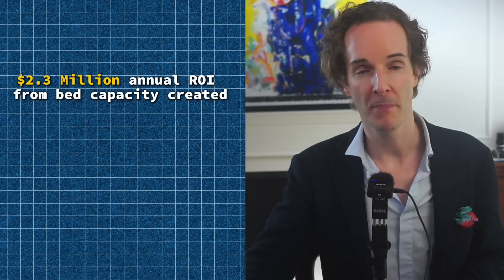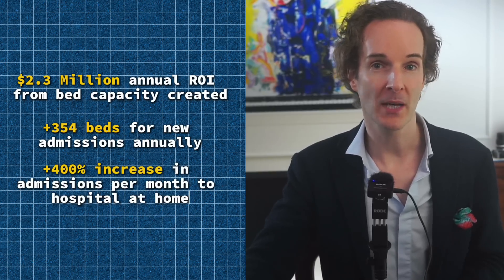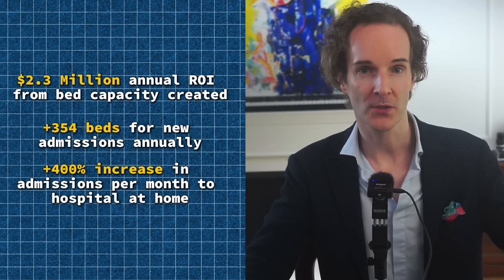The impact on patient flow has been nothing short of revolutionary. $2.3 million annual ROI from bed capacity created, 354 additional beds for new admissions annually, and a 400%-plus increase in admissions per month to hospital-at-home — freeing up capacity and lowering costs. These aren't just numbers, but real people getting faster, better care. At the same time, staffing levels improved, equipment needs are precisely met, and inventory is fully tracked. The whole system has gained a sixth sense, anticipating needs before they arrive.